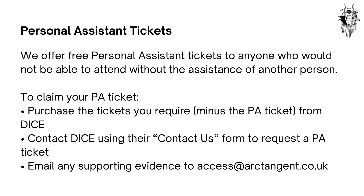To claim your PA ticket, purchase the tickets you require minus the PA ticket from DICE. Contact DICE using their contact us form to request a PA ticket, and email your supporting evidence to access@arctangent.co.uk.